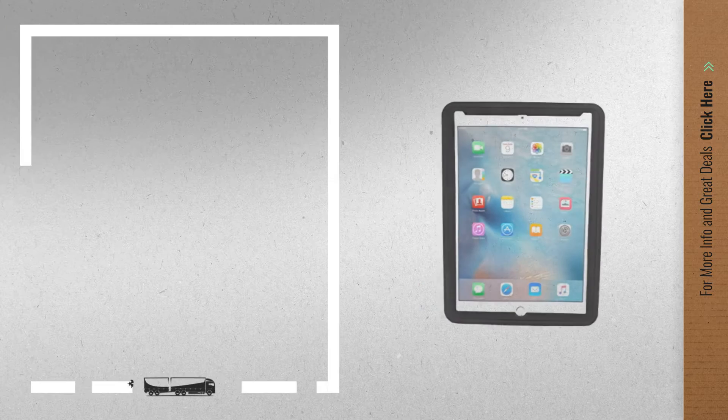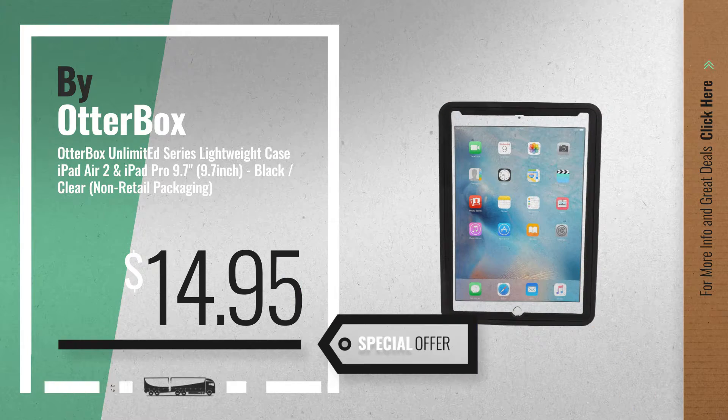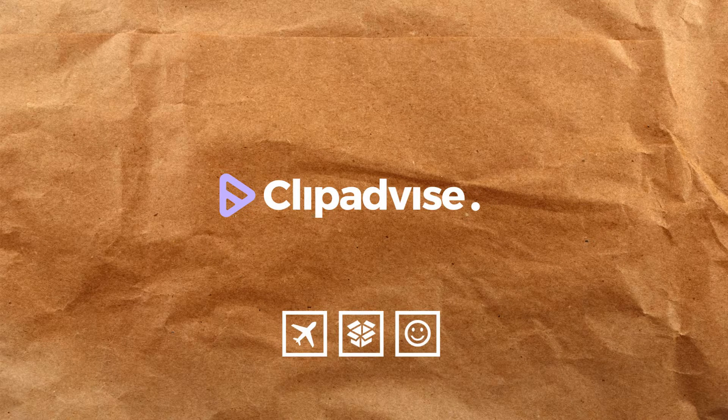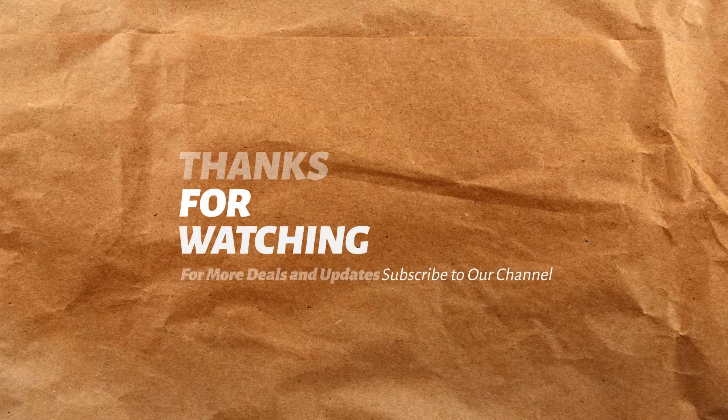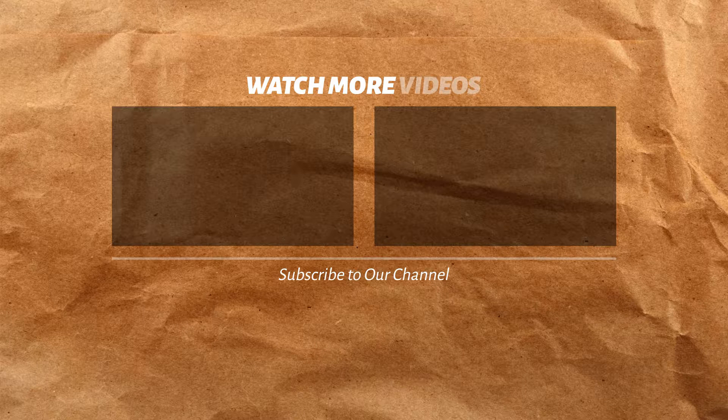Number 8 by OtterBox. Be sure to get this special offer on the OtterBox 9.7 iPad Pro — so good. We'll see you next time.